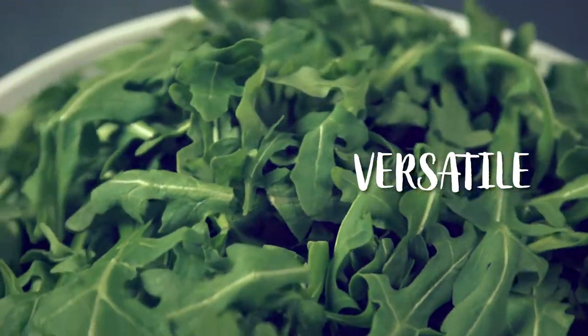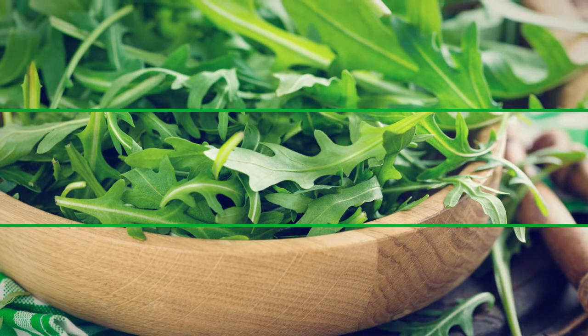It marries well with other leafy greens — a topper on burgers, pizzas, sandwiches, you name it.